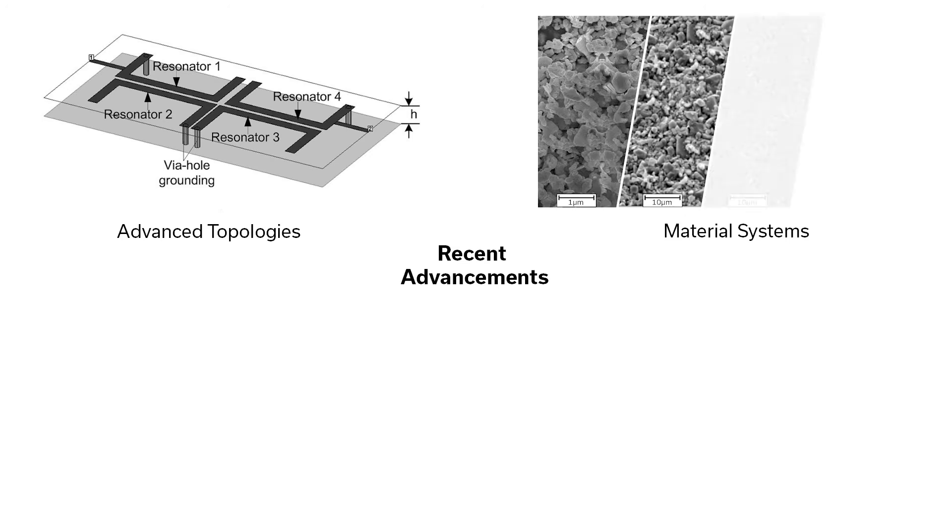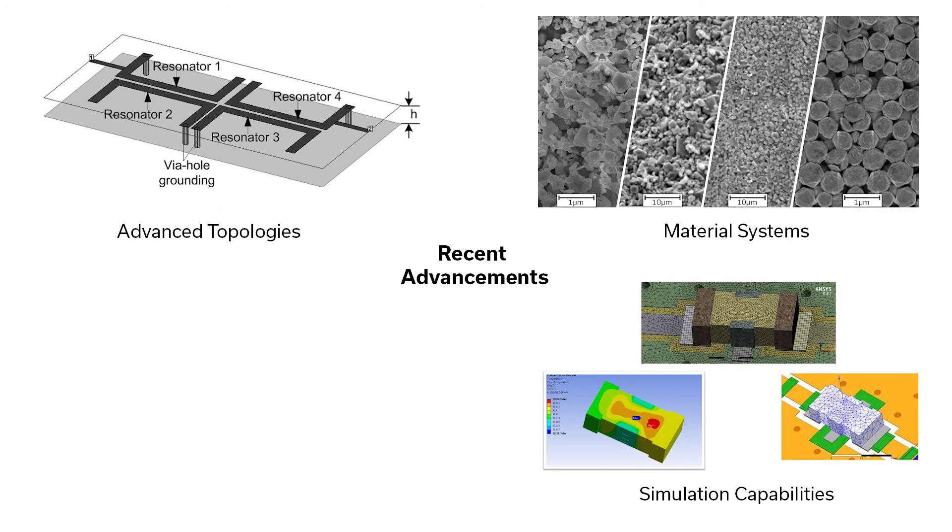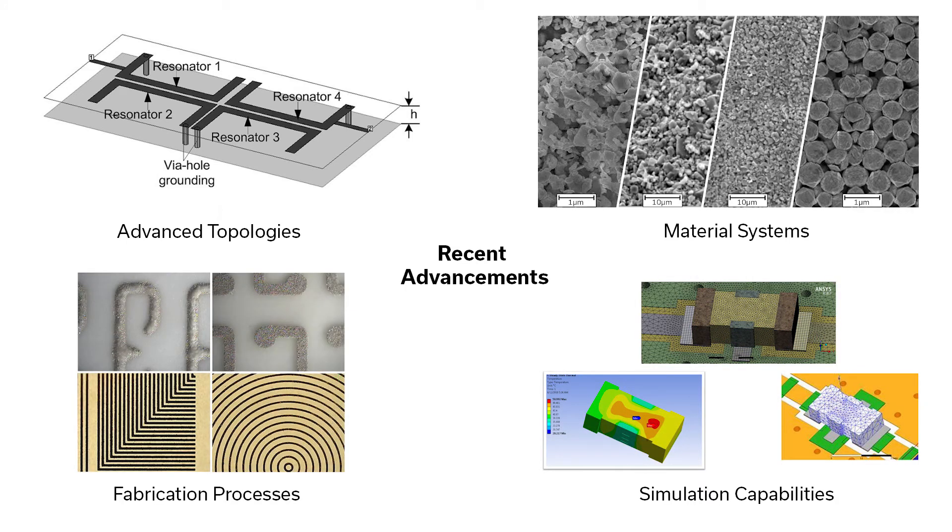By combining advances in circuit topologies, materials, simulation capabilities, and fabrication processes, Mini Circuits has broken the barrier to bring all the advantages of LTCC to millimeter-wave 5G system designs.